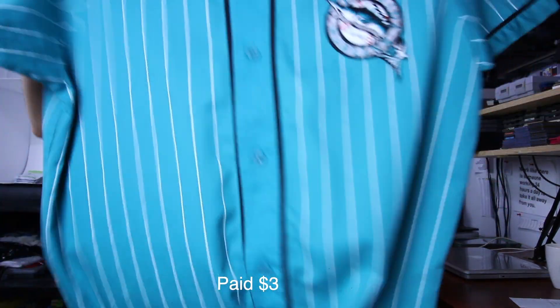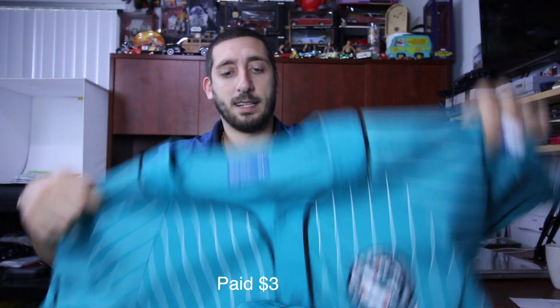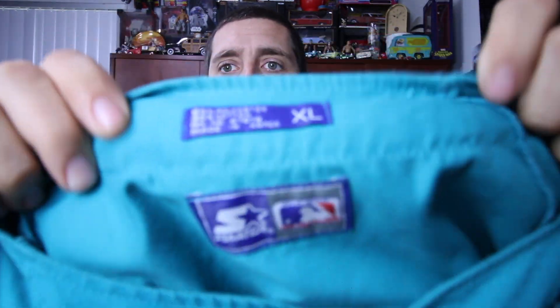Last up is this vintage 1990s Marlins pinstripe jersey — front and back there, with this tag. I only saw one other sold comp for this at $34 plus shipping, so I'm probably going to ask about the same.